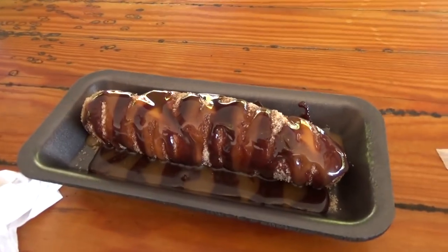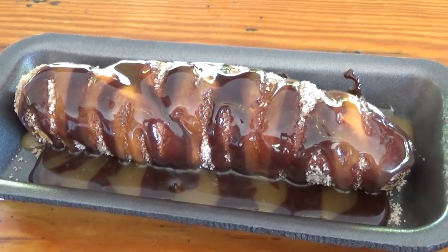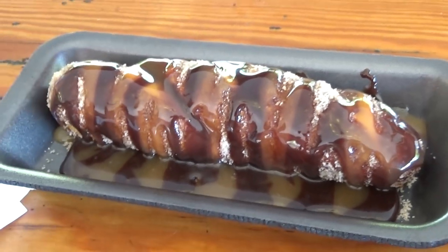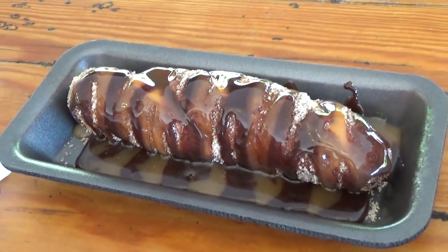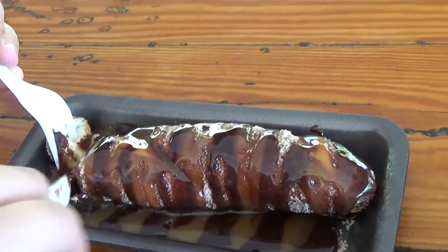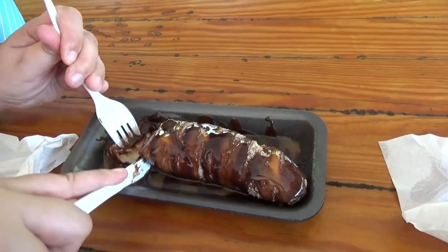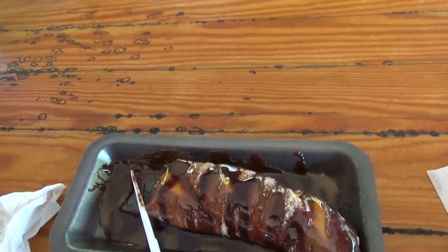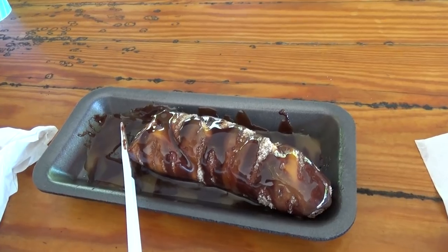Next stop on the food tour: the Tiger Tail, at $2.50. It's a hot pretzel stick coated in cinnamon sugar, striped with caramel and chocolate or hot fudge sauce. You'd normally think it would be like a churro, but the pretzel makes it unique. Molly went back for more, which is proof it's very good — it melts in your mouth. Highly recommend it.